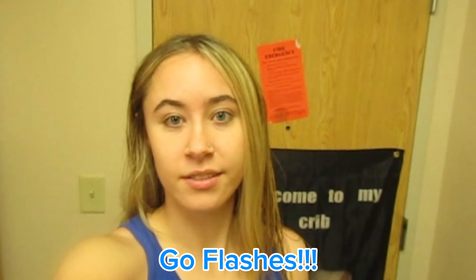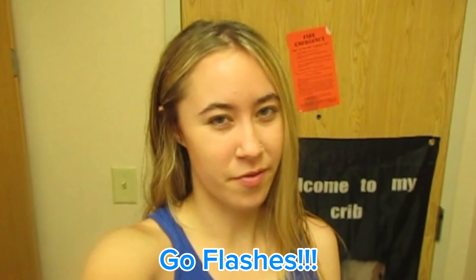Hey guys, it's Sydney and welcome back to my channel. For today's video, I decided I will be filming a dorm tour. If you guys didn't know, I am a college sophomore now at Kent State, and two days ago was move-in day.